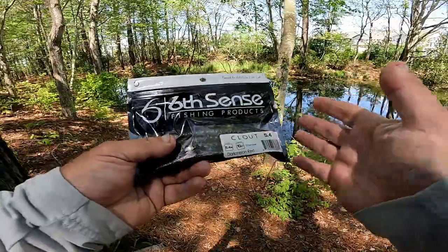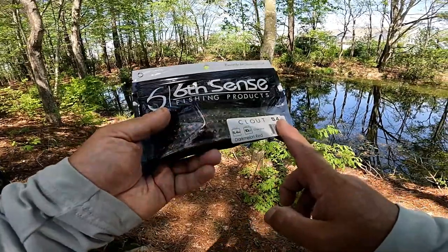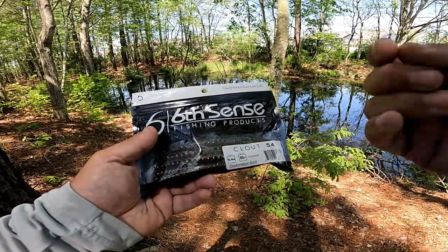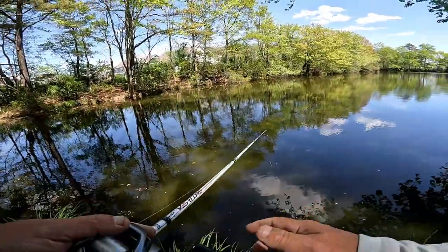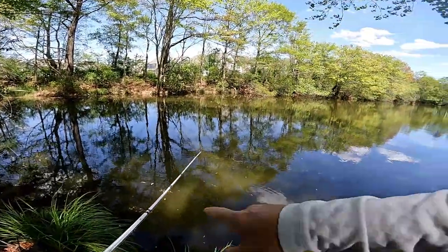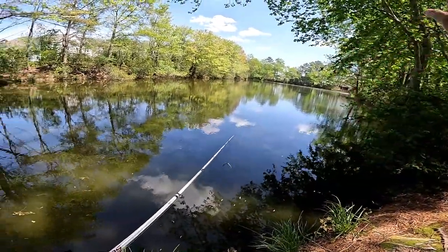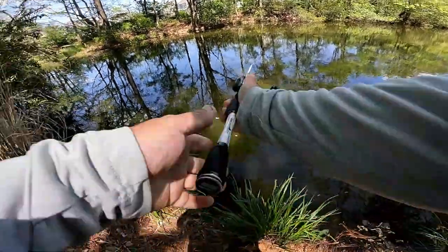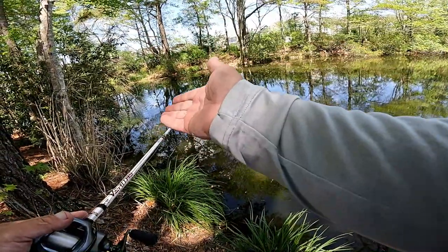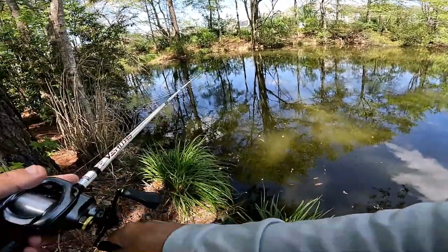We are using a Sixth Sense fishing product — the Clout wacky worm, 5.4 inches, comes in a 10-count. The two colors we're using are dark melon red and black-blue flake. I'm going to try to cast along the sides here and work the shoreline. We're pretty much limited to this one shoreline, but hopefully we can find a couple fish in this locale, targeting trees hanging over the water or any laydowns we find along the way.